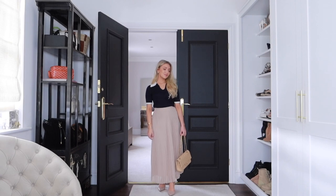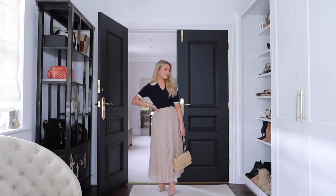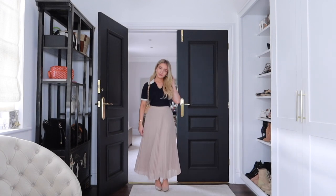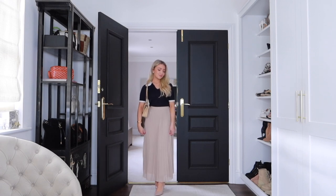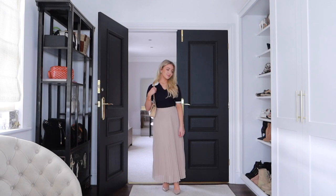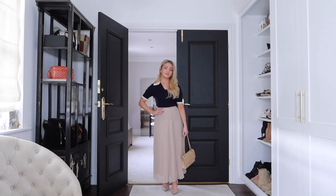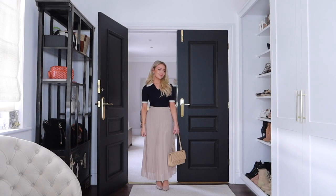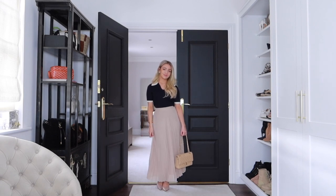Another great wardrobe staple for spring is a midi skirt — specifically a pleated one. They work so well in anyone's wardrobe. Here I've styled it with a cute contrasting piping top from Lily Silk, a beige midi-maxi skirt, and court heels. This navy and beige combination looks so elegant. You could wear this to work in spring, or as an everyday outfit with trainers or beige flats. There are so many different ways you can style a pleated skirt.